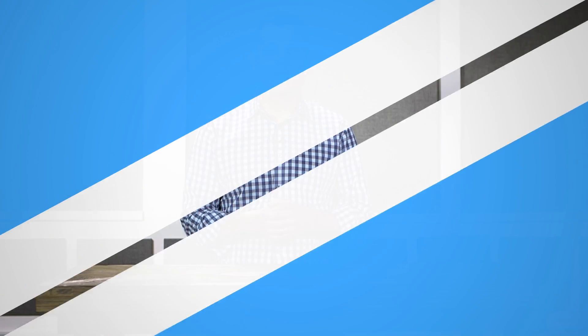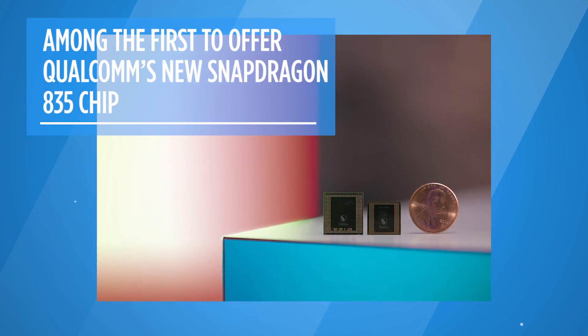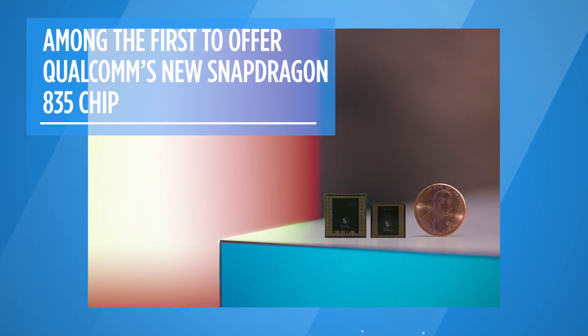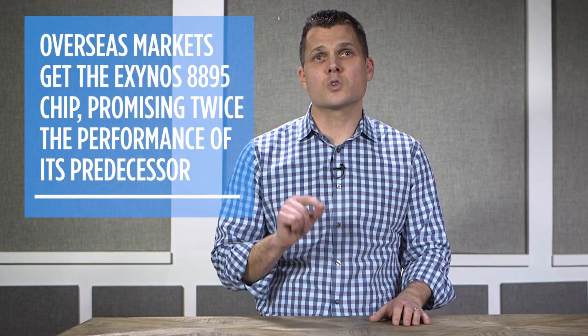If you're looking for serious speed in your smartphone, the Samsung Galaxy S8 will be among the first handsets to have Snapdragon 835 inside. You should expect faster performance, smoother VR, and 25% better efficiency, so you should expect longer battery life. Overseas, Samsung will be offering a new Exynos chip that promises twice the performance.